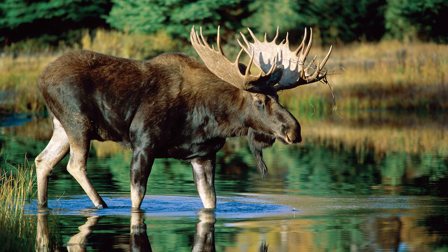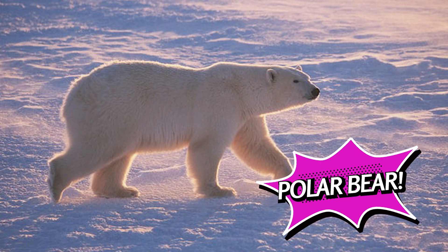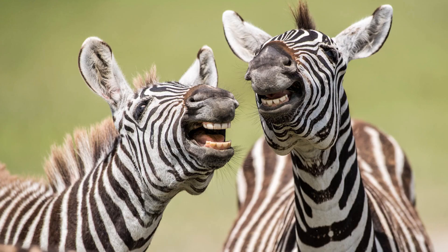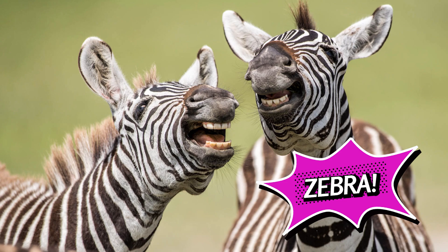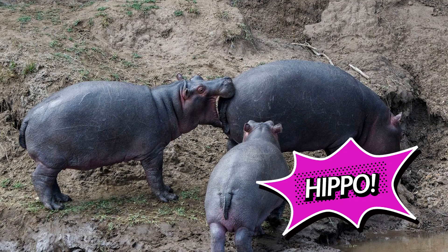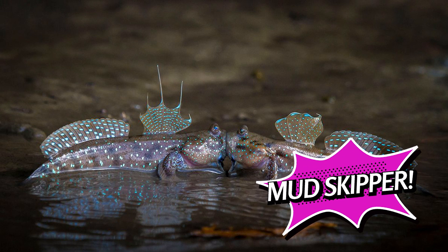So now it's time to reveal the answers. Animal number one was in fact a moose. Animal number two — you got it — was a polar bear. Animal number three, zebra. The second to last animal was in fact a hippo. And the final animal — let's see if anybody got this one — was a mudskipper. Congratulations if you got any or all of those. Well done and good luck with the next round.